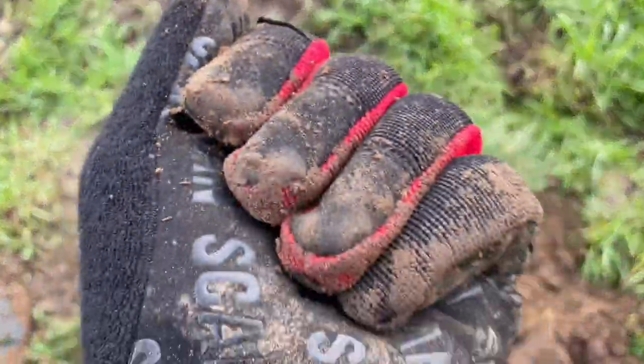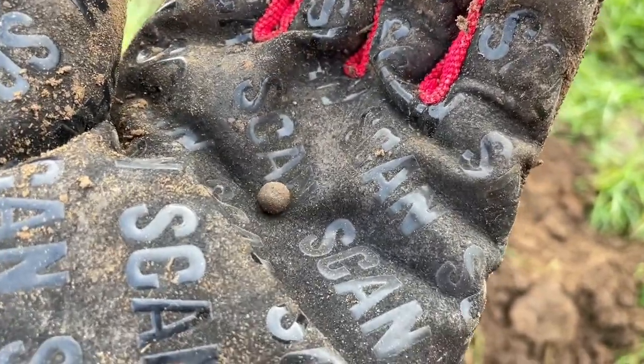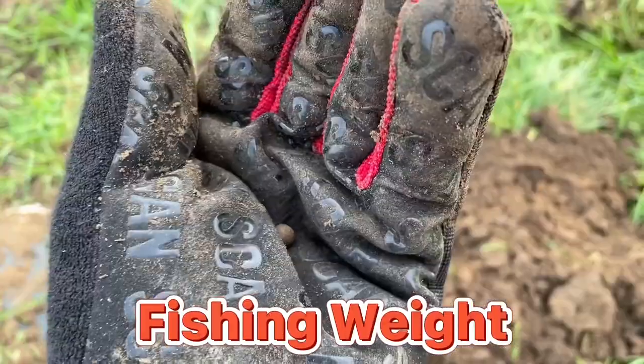Moving on. Just to show you how accurate this Viper is — there's a teeny weeny fishing weight. Moving on.